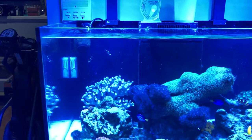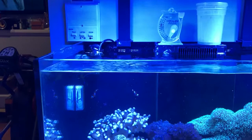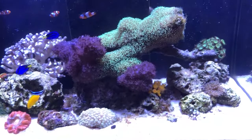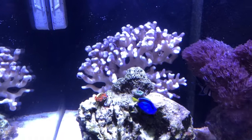Hey guys, this is Dan again. Welcome back to my channel. Today is Sunday evening, the night before Marathon Monday in Boston on Patriots Day. I'm giving you a quick update on my tank. The only thing that is different in the tank so far since my last post is this live coral rock.